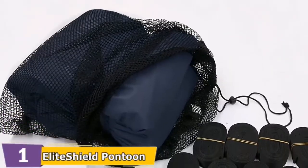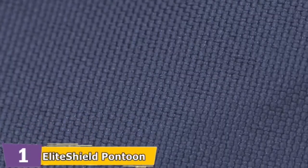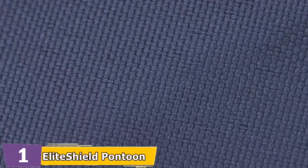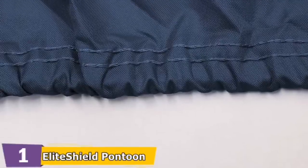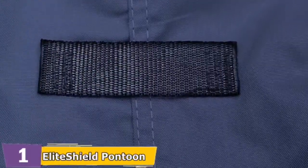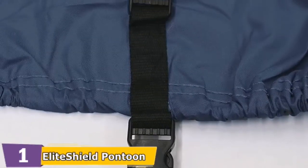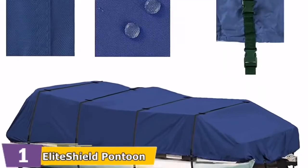This heavy-duty pontoon boat cover is made from extremely tough and durable 600x600 denier 100% polyester. It provides maximum all-weather protection against sun, rain, dirt, and pollution all year round — in water or on land — while storing and trailering. Double-stitched interlock seams with rot-proof thread ensure lasting durability.